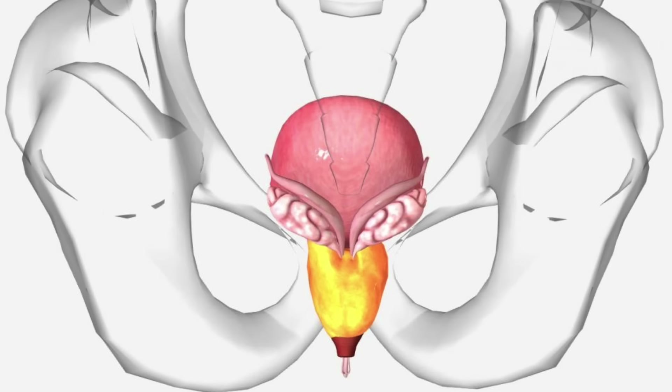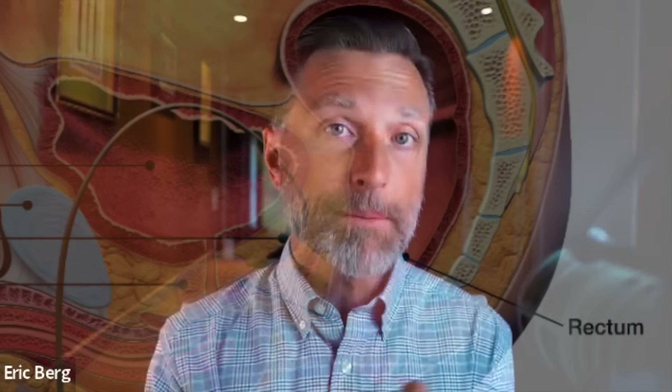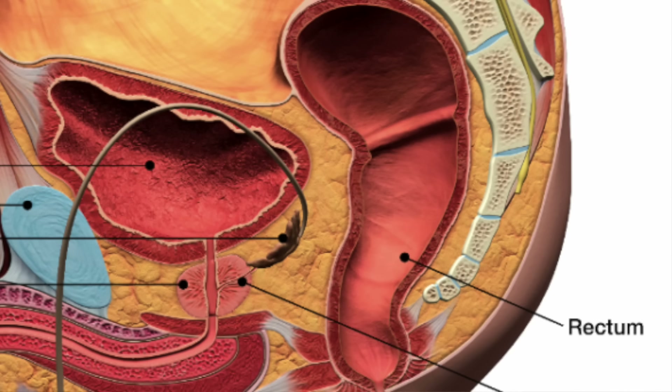Let's start with where the prostate is located. There's a little bone in the front part of your pelvis called the symphysis pubis, and the prostate is right behind that bone. The prostate is just underneath the bladder, and there's a little tube that comes down from the bladder that the prostate wraps around. The size of the prostate would be about the equivalent of a walnut. So it's not that big, but it can get quite big. And then you have the rectum, which is right behind that.